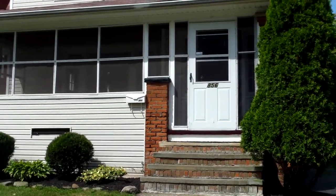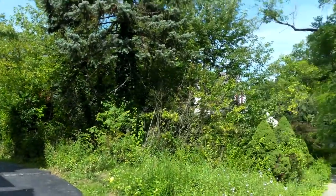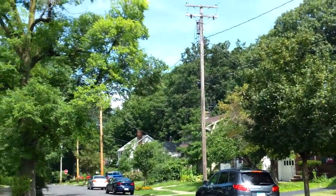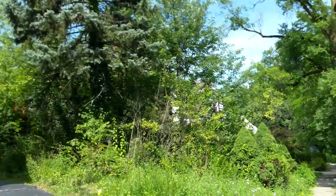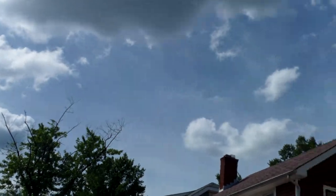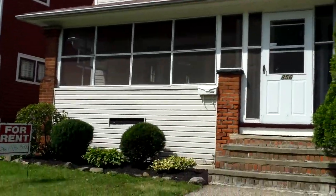856 Clarence update video. This is Ed from RooftopInvestment.com and it's a very nice day here in Cleveland Heights. The neighborhood looks great.